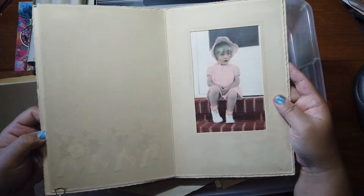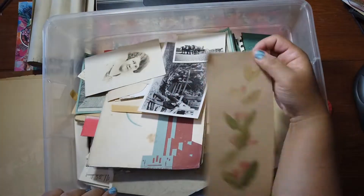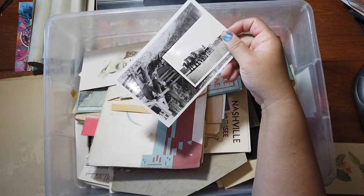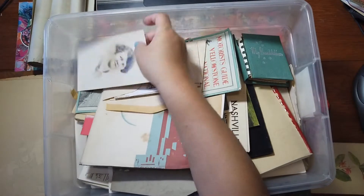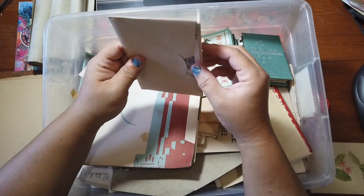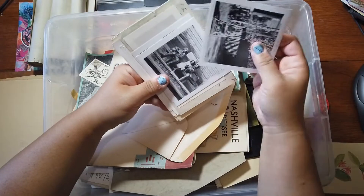Another colorized picture. Ephemera scrap. Another photo — I'm going to put that with the other photos. And this one too. Red Lodge Tourist Park. I've got some more photos.